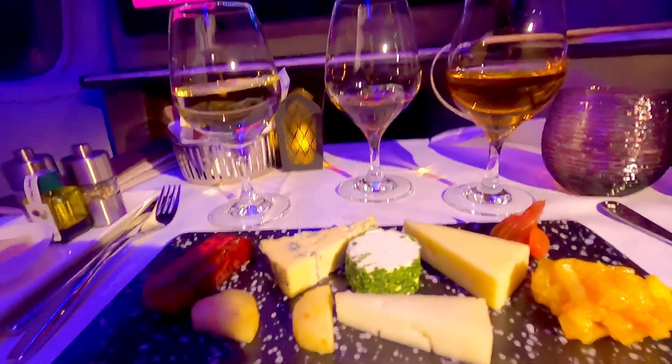That is freshly squeezed orange juice that I enjoyed before takeoff. And for the finale, I enjoyed a cheese platter with delicious wine tasting.